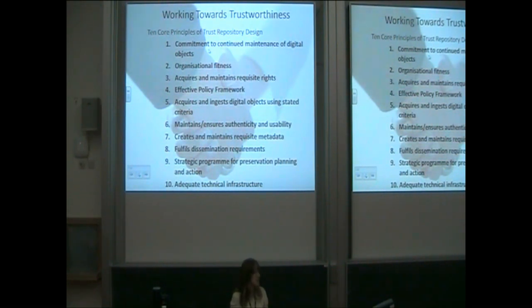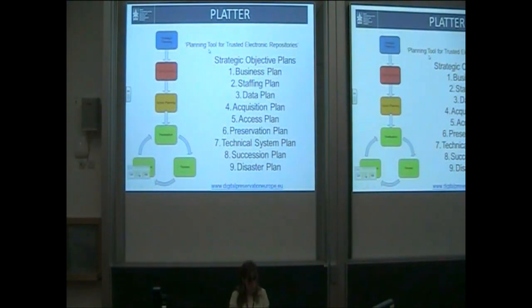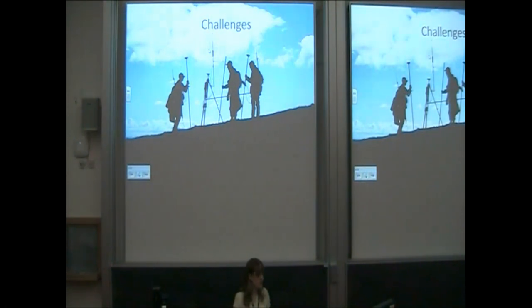One of our main aims is working towards trustworthiness. What you can see here are the ten key principles of trusted repository design, and that's one of the main things we're working towards. It's our mission to achieve that in a certified sense through TRAC, and one of the ways we're doing that is using Platter. It's a tool developed by Digital Preservation Europe back in 2007 but it's still really helpful. It gives you a basis to embed trustworthiness from the planning stage, so that when you get to the stage where you've got the number of items I've got, you're already trusted.